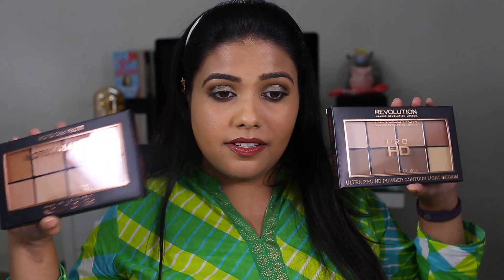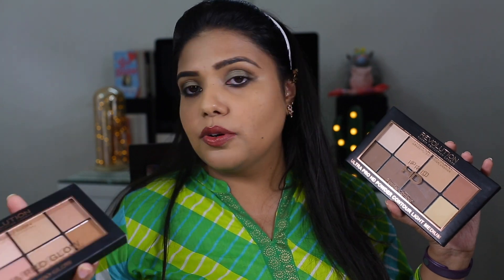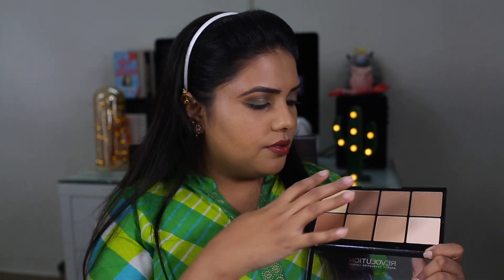There are also two Makeup Revolution products — the Ultra Pro HD Powder Contour in Light Medium, and the Ultra Pro Glow palette. Both together retail for ₹1850. I think it's worth it and I hope it works. I'll be using the powder contour first. It has a few darker shades and lighter shades — the lighter shades I can use for under eyes and touch-ups, and the darker shades for bronzing and contouring.